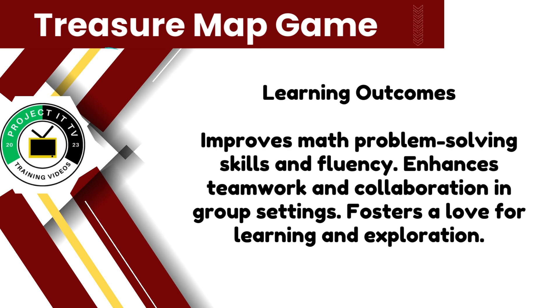By playing the treasure map game, players can improve their math problem solving skills and fluency. Additionally, in group settings, the game promotes teamwork and collaboration among players.